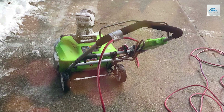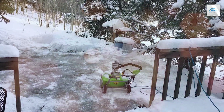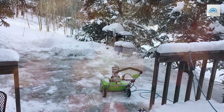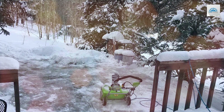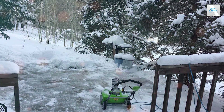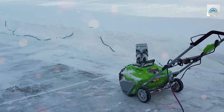With a 180-degree rotating chute, you can easily direct the snow where you want it to go. The ergonomic handle and lightweight design make it comfortable to use and maneuver. Assembling the Greenworks Snow Thrower is straightforward, and it comes with a 4-year warranty. If you're looking for a powerful cordless snow removal solution that's also environmentally friendly, this is an excellent option.